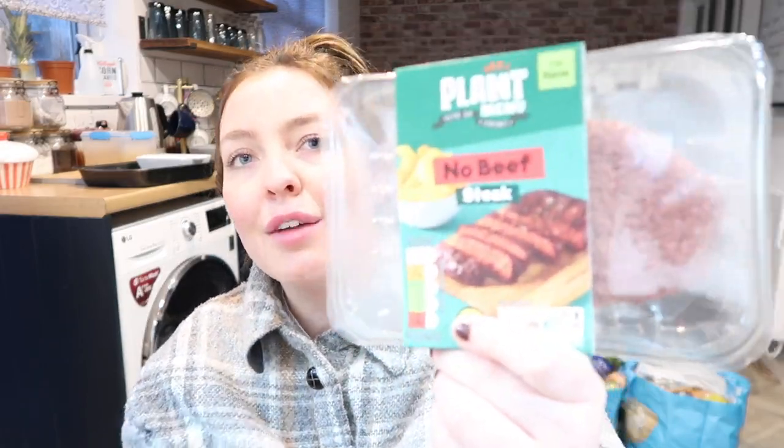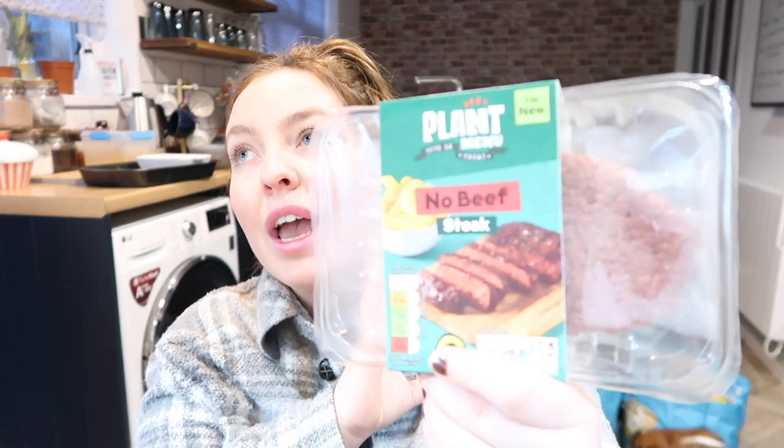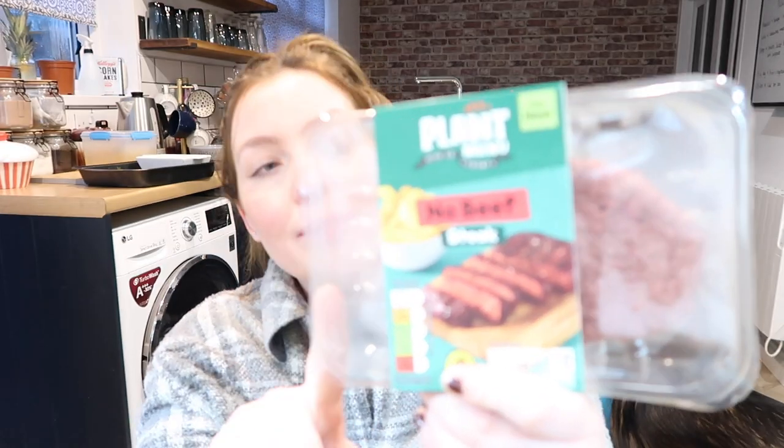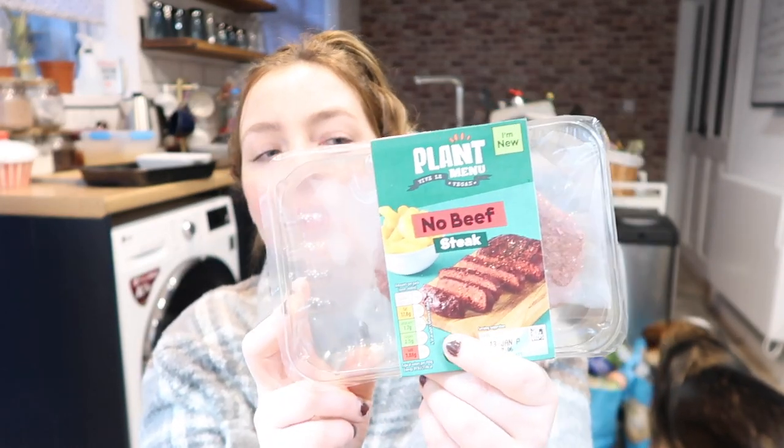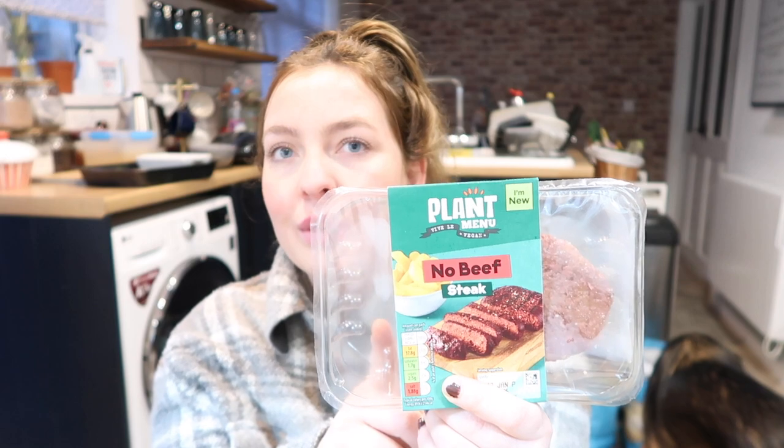I'm off home now and I'll show you everything that I picked up. So one of the first items is this no beef steak. I haven't had anything like this in literally years, so for them to do an actual vegan version of a beef steak, I think it's really, really cool. It's 210 grams, it was £1.99, and it's full of protein. I'm really looking forward to trying this during the week as a nice evening meal.